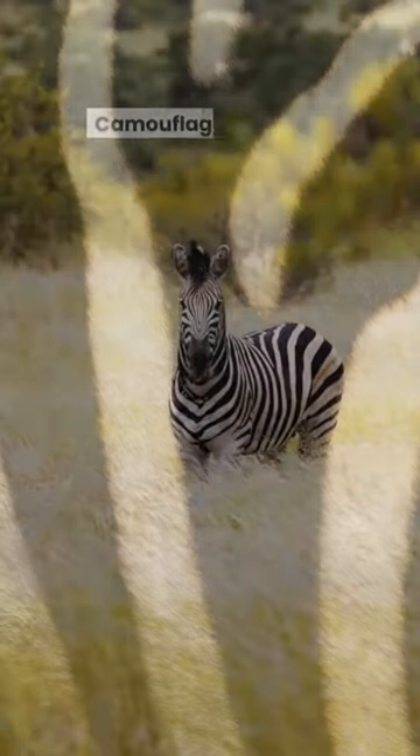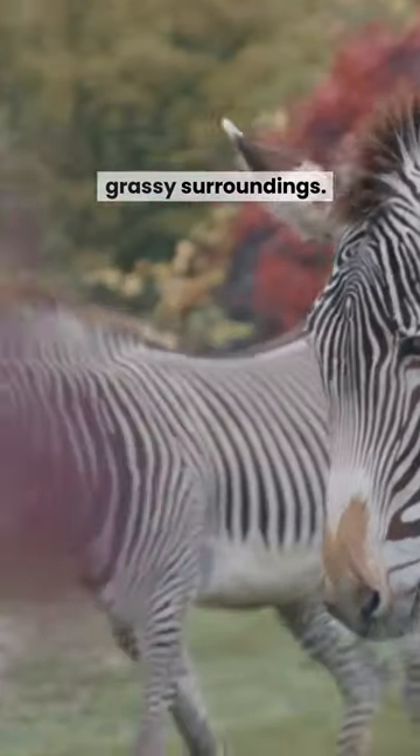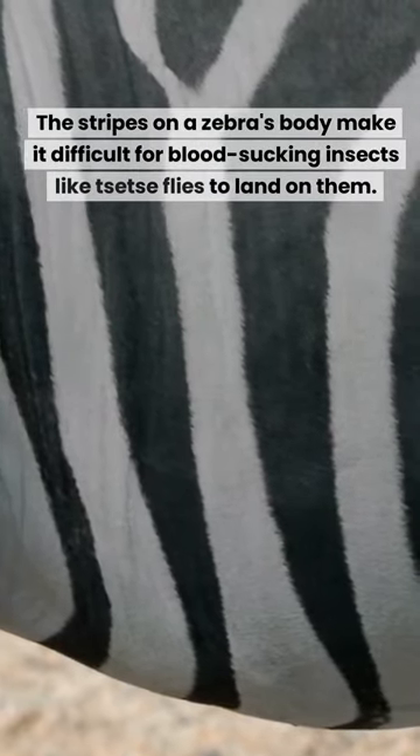Why do zebras have stripes? Camouflage: in the wild, zebras use their stripes as camouflage to blend into their grassy surroundings. Deterrence of blood-sucking insects: the stripes on a zebra's body make it difficult for blood-sucking insects like tsetse flies to land on them.